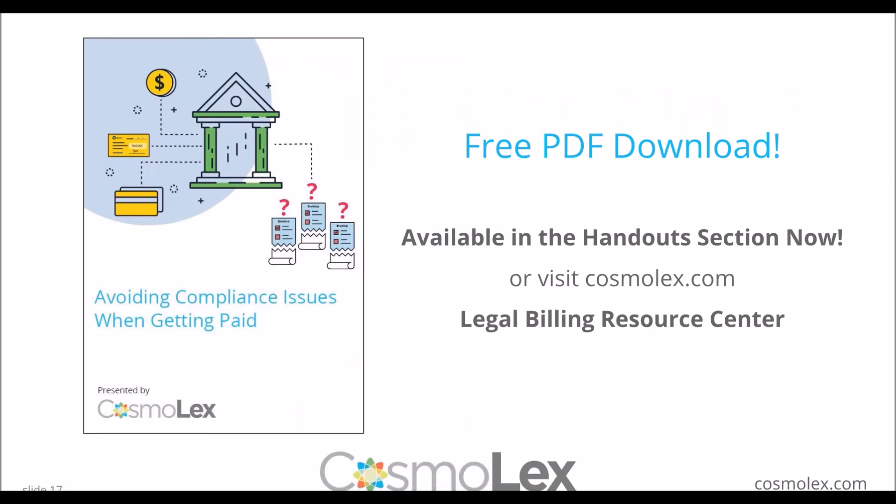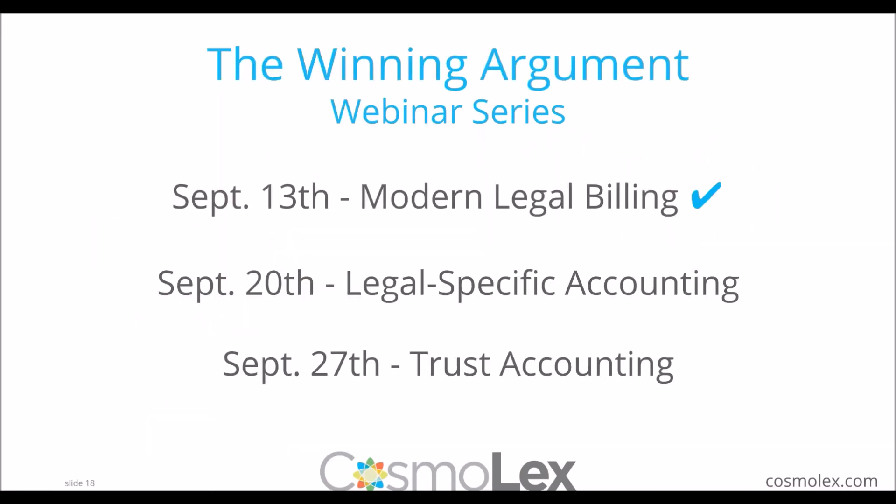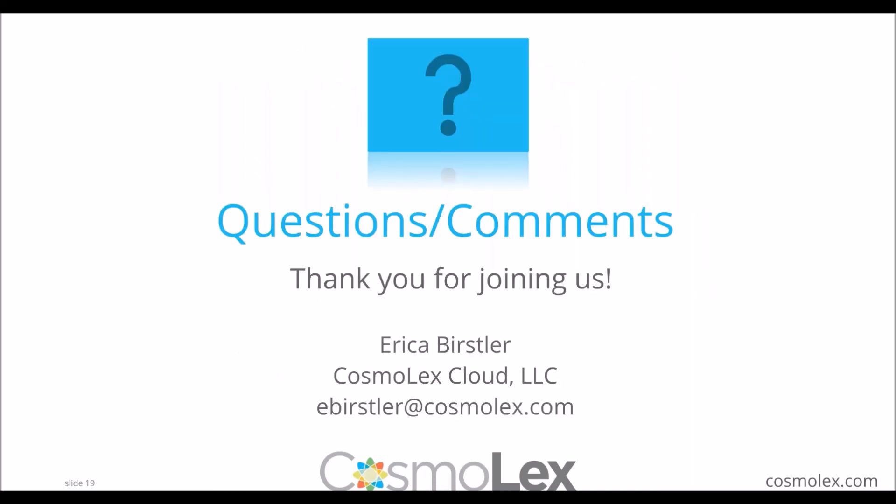We have a great giveaway for today's webinar — a free PDF download available in the handout section or at Cosmolex.com's legal billing resource center: Avoiding Compliance Issues When Getting Paid. This was part one of the Modern Legal Billing series. Part two and three are on the 20th and 27th — you can visit our website for details on those. We want to thank everyone for attending today's Cosmolex webinar series presentation. We hope it was helpful for you and your law firm.